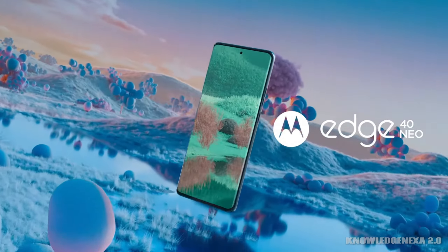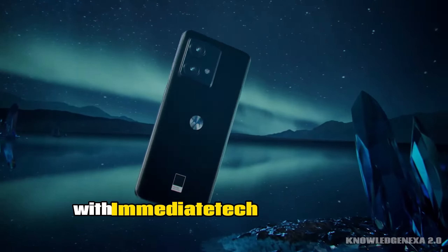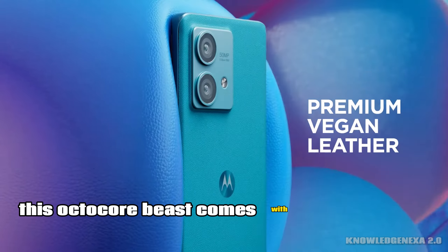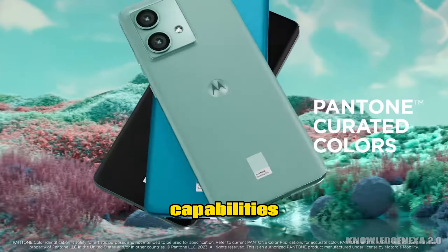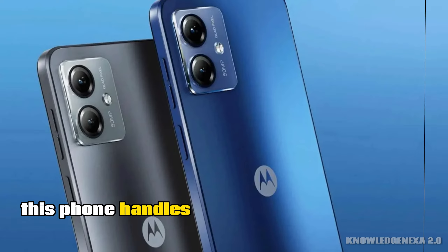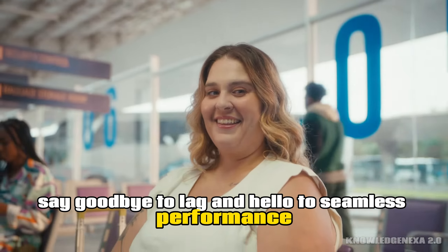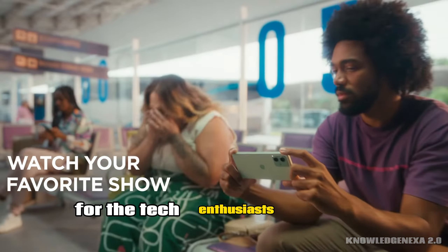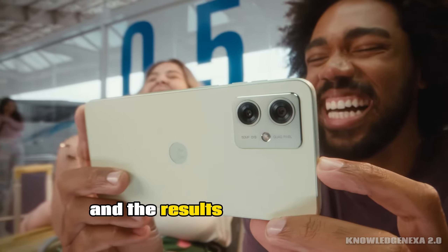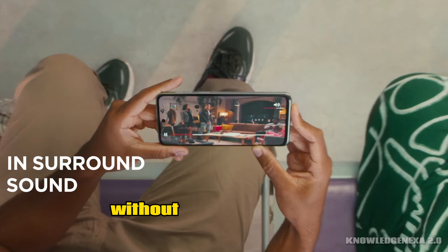Performance. Under the hood, the Moto G Power 5G packs a punch with the MediaTek Dimensity 7020 processor. This octa-core beast comes with impressive 5G capabilities. Coupled with 8GB of RAM, this phone handles multitasking like a champ. Say goodbye to lag and hello to seamless performance. For the tech enthusiasts out there, I ran some benchmark tests on this device, and the results are impressive — it handles demanding apps and games without breaking a sweat.